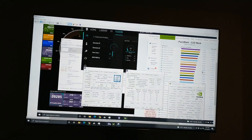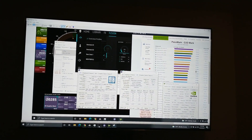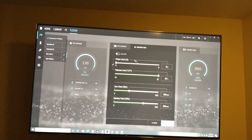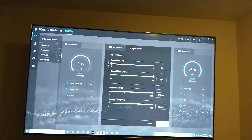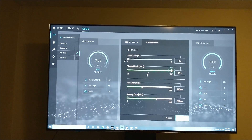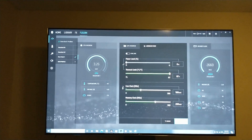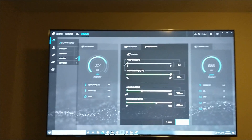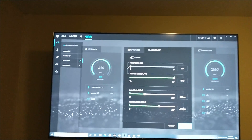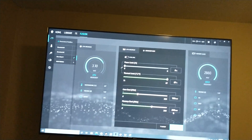To get that score, I had to go into the Alienware Command Center, go to the GPU Advanced tab. The thermal limit is set to 87°C, but I increased the core clock by 100MHz and the memory clock by 200MHz.